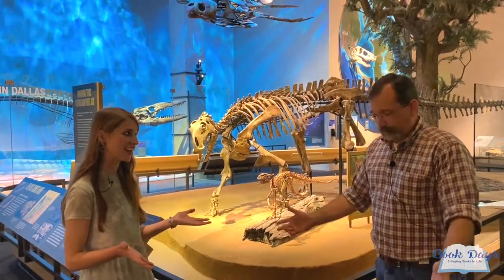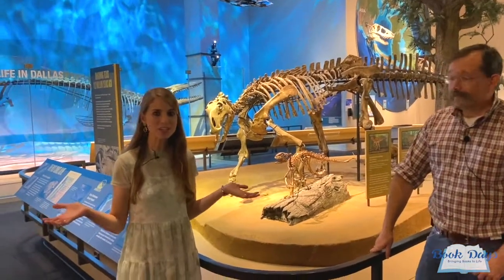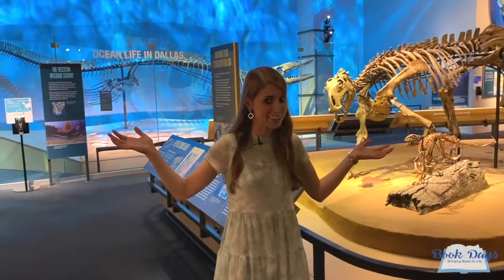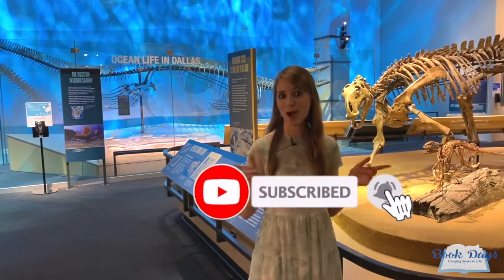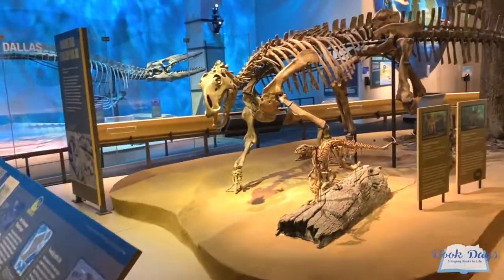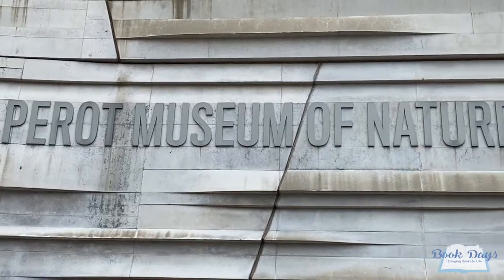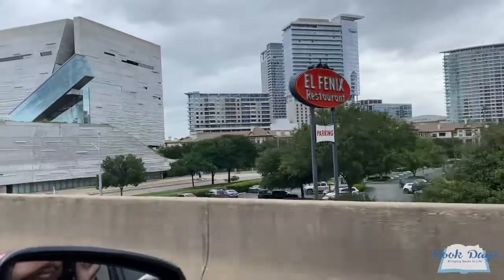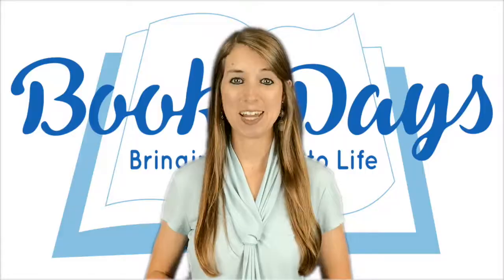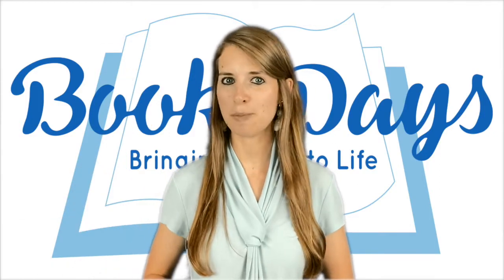Thank you so much for being here today. It has been a pleasure. Thanks for coming — this museum is amazing. Thank you so much for watching this Book Days episode. I hope that you've enjoyed this world of dinosaurs today. Be sure to subscribe so you don't miss any of our upcoming adventures. We'll see you soon. Bye! Want more Book Days? Be sure to subscribe so you don't miss any of our upcoming adventures.